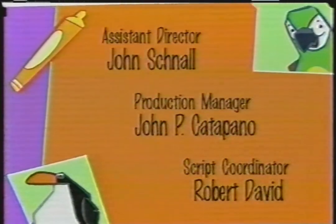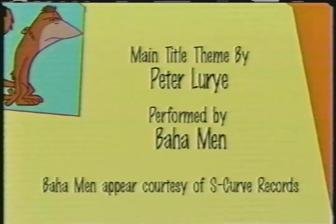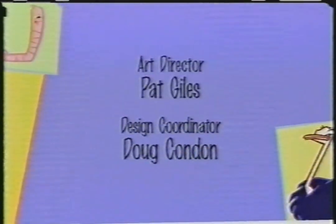Up next, visit that magical world where everything's round and robotic. It's Roly Poly Oly, right here inside Playhouse Disney.